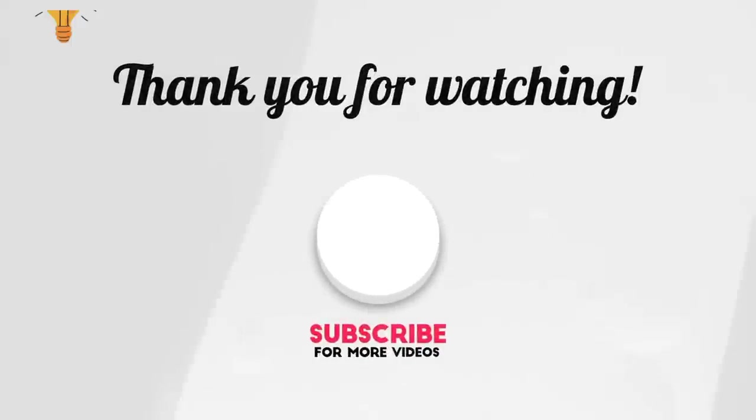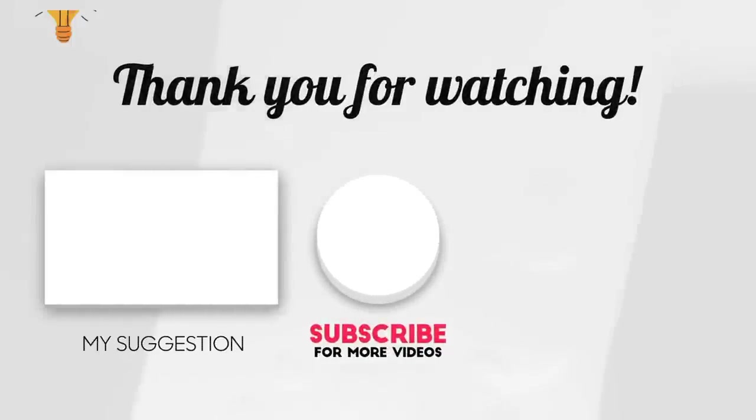If you enjoyed this video, don't forget to hit like and subscribe, and be sure to turn on the bell notification so you don't miss any video like this one. Please give us your thoughts in the comments below, and we'll see you in the next one. Thanks for watching.